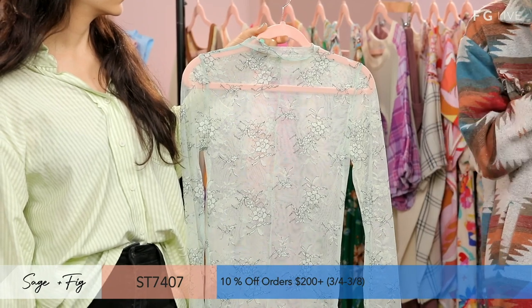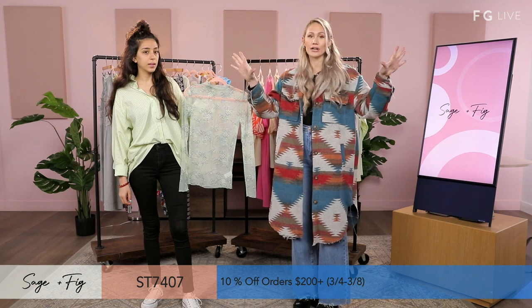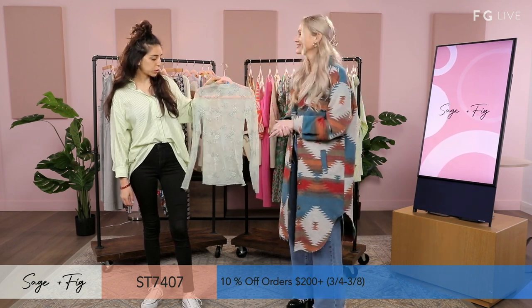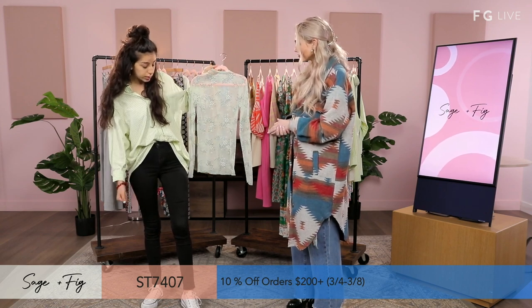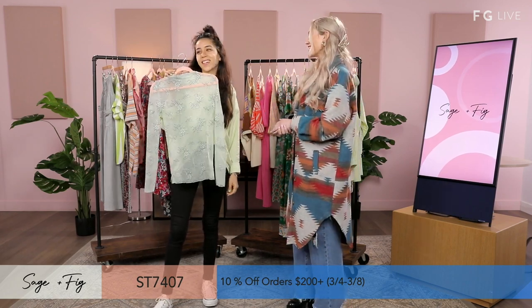For those joining us live on Instagram and TikTok, you can go to fashiongo.net to see the full experience and more items with different colorways. You can pair this with pants or even shorts. Coachella is coming up, so this could also be a good idea — gotta have that festival style.